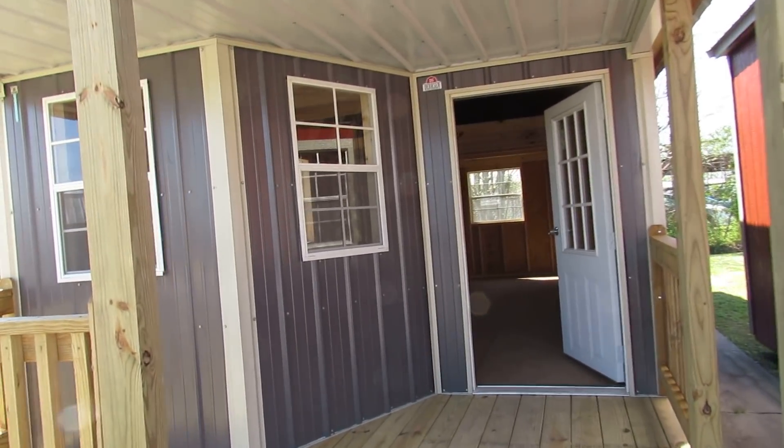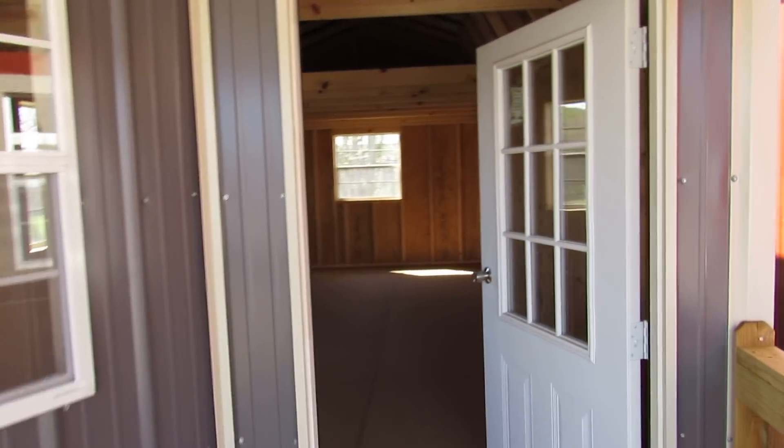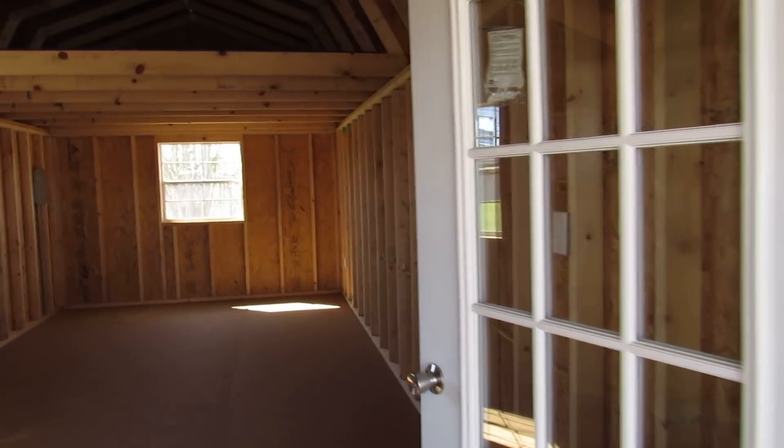We're going to walk around here and go inside the building. There's two of those 2 by 3 windows and there's that nine-light door. Walk inside.